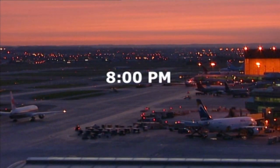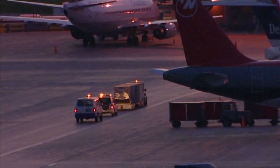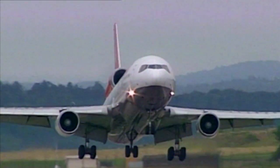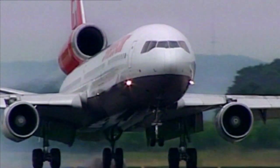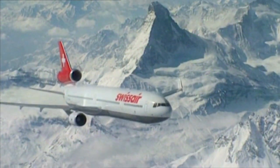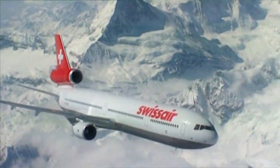September 2nd, 1998. Swissair Flight 111 prepared to depart New York's JFK International Airport, en route to Geneva, Switzerland. The aircraft was a McDonnell Douglas 11, or MD-11, a model first developed in 1986 as a highly automated, modern replacement for the antiquated DC-10. It was considered one of the most reliable passenger jets in the skies, and Swissair pilots were among the world's best trained.